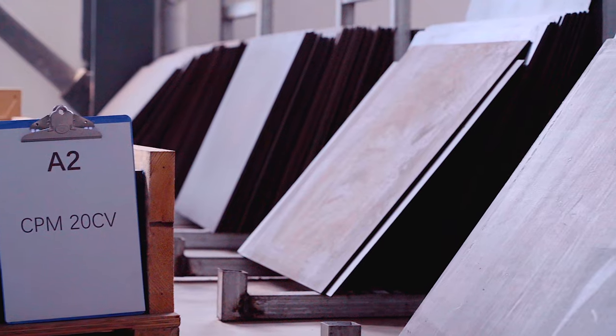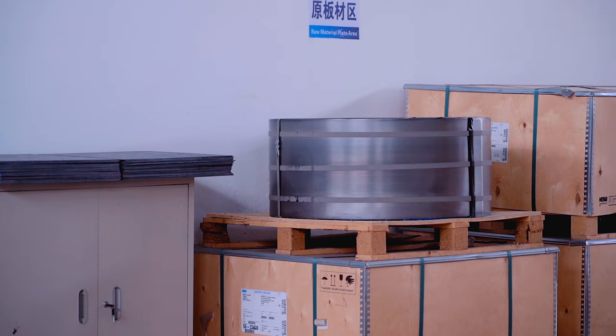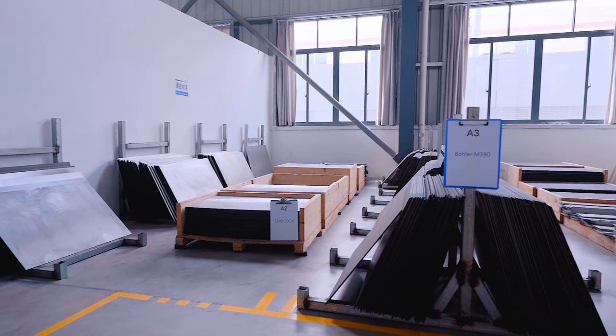WeKnife sources raw materials from the world's leading producers, such as the U.S.-sourced CPM-20CV, S35VN steel, fat carbon, and other highly desired materials.